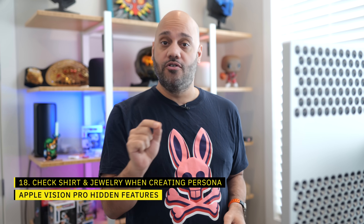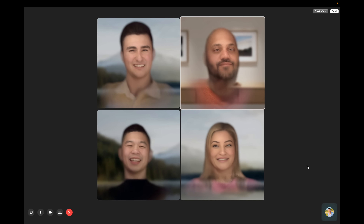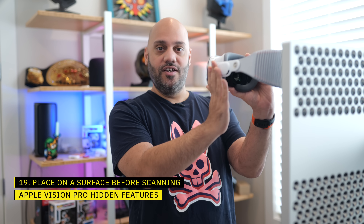A couple of quick tips for when you're creating your persona. Since you have to hold Apple Vision Pro in front of you, your shirt can bunch up in the shoulder area — it'll be permanently part of your persona if you're not paying attention. So be aware of your shirt, your hair, and any neck jewelry before you scan yourself. Or put Vision Pro on a solid surface level to your face so you can stand back with your arms down to get your scan done.